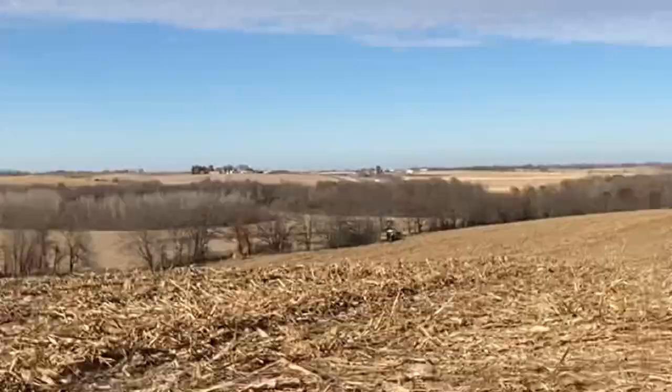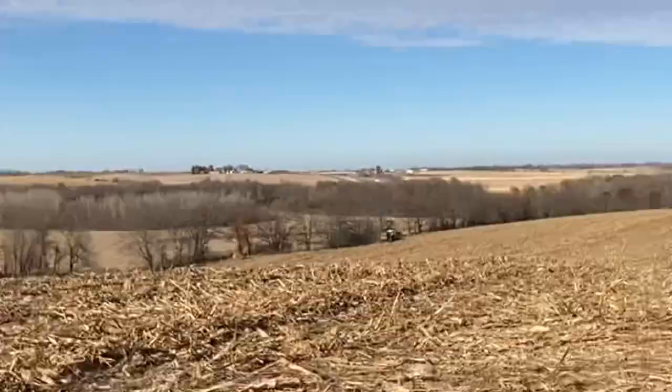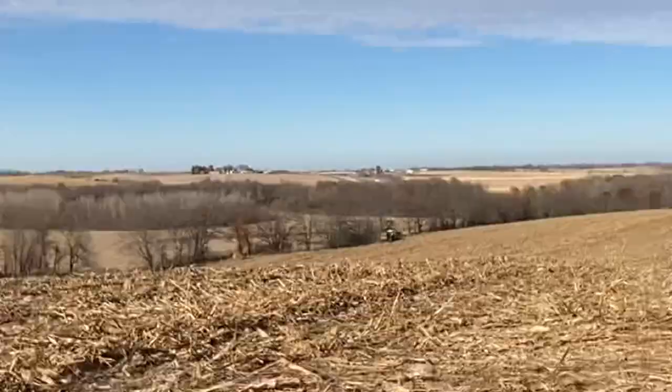We got the drone charging a little bit before I take off. I thought I had a full battery but nope. But that's fine, I'll let that get started.